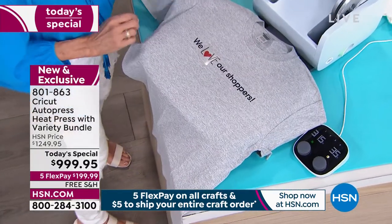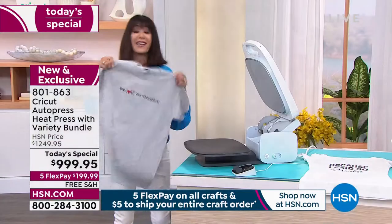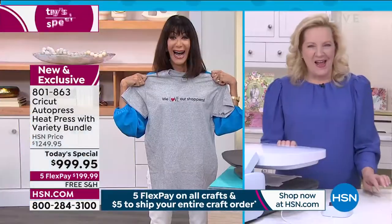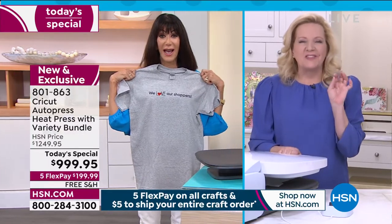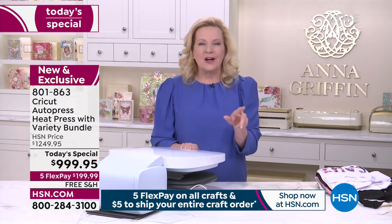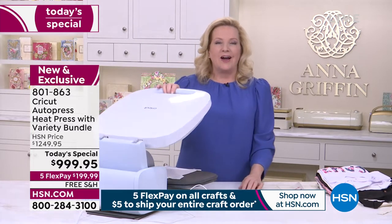There it is — my shirt is done. You just wait a minute or two, and ta-da — I made my shirt. It could not be easier. Anna confirms: that's a two-color iron-on transfer — heat transfer vinyl — two colors. She did that. This is the Cricut AutoPress, the revolutionary heat press showing here on HSN for the first time ever.